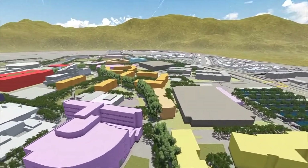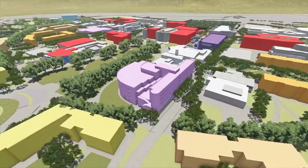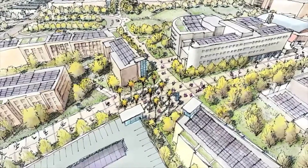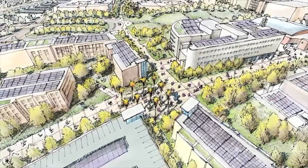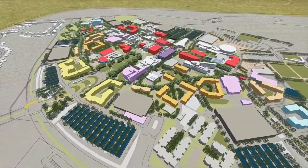As the campus continues to grow, parking structures will be required to meet this future increase in parking demand. Adjacent to each parking structure will be an arrival plaza, with wayfinding kiosks to orient visitors as well as students and faculty.